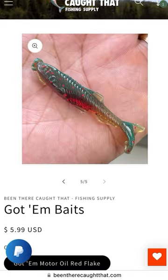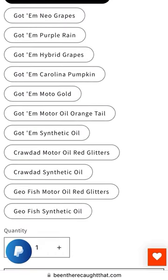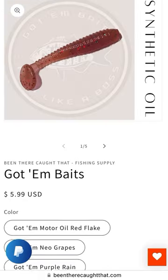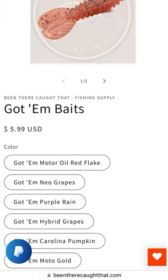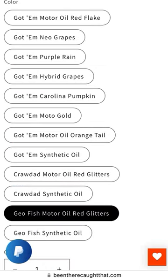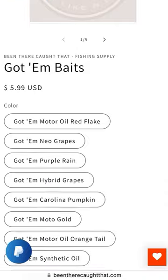We've got new baits from Got'em Baits — these beautiful new geofish baits. He has the new crawdads. We also just got the Hawaiian custom Akuma Hawaiian custom rods in stock, including the 10-foot sevens. Highly sought after — we had about 30 requests for those just within the last week. We've got them in. Get them now at BeenThereCaughtThat.com.